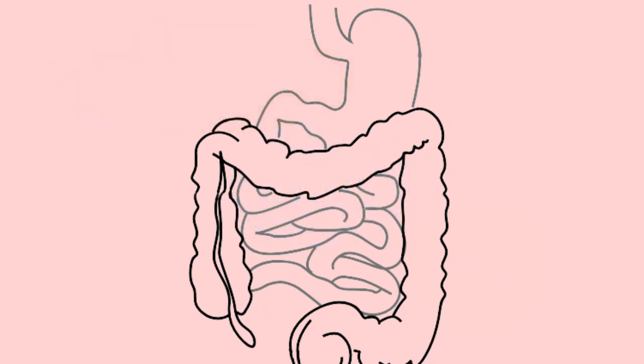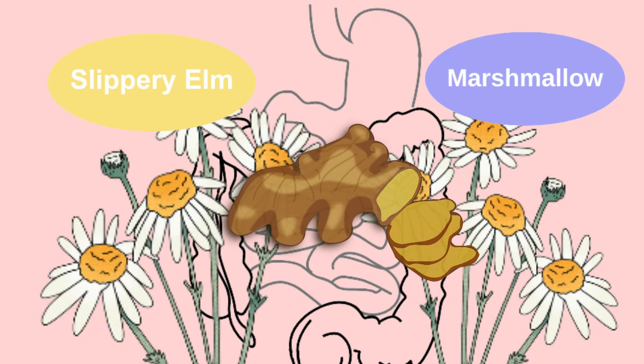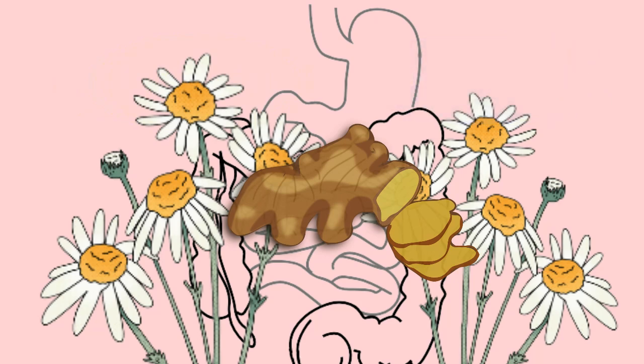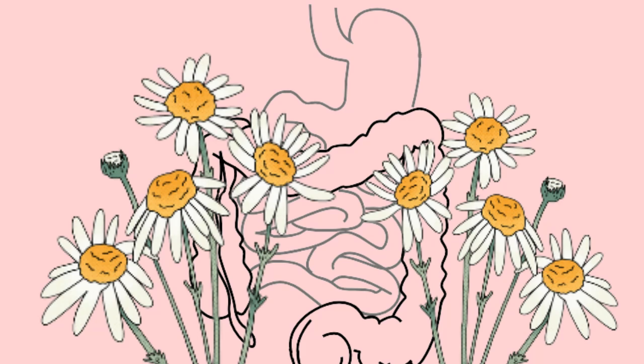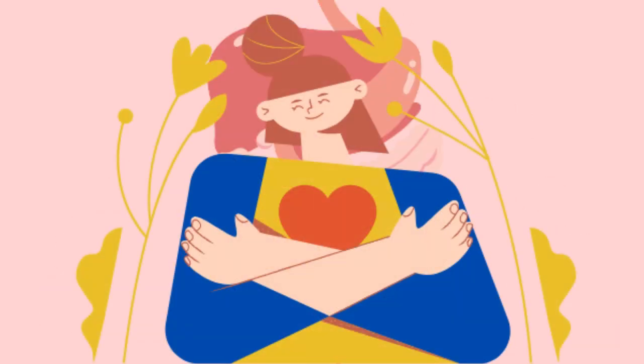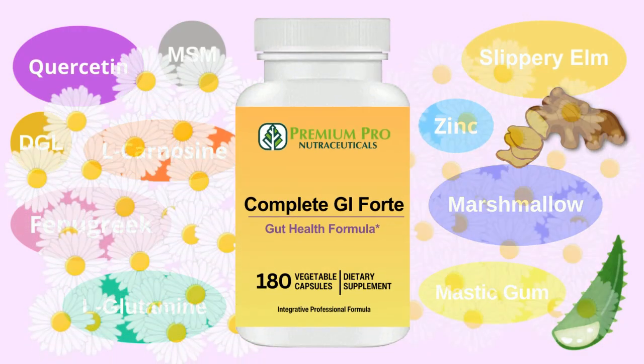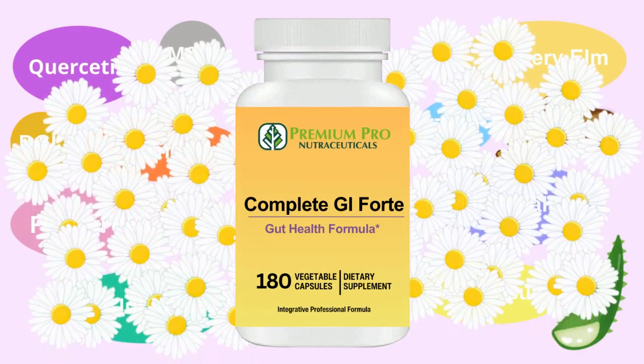4. Slippery elm, marshmallow, chamomile, and ginger soothe the gastric mucosa and form a protective layer in the gut lining. This combination also calms the digestive system and relieves digestive discomfort. When your gastrointestinal tract is comfortable, the whole body is comfortable. With the help of 14 nutritional ingredients, Complete GI Forte relieves your symptoms of acid reflux and keeps your gut health in good condition.